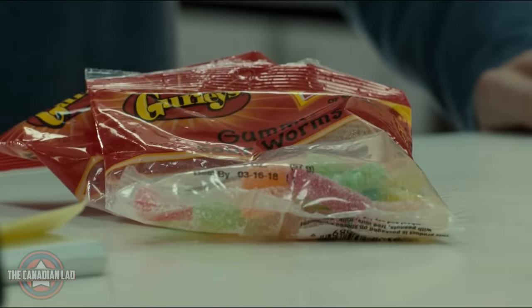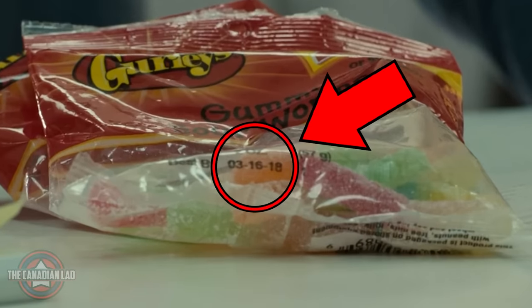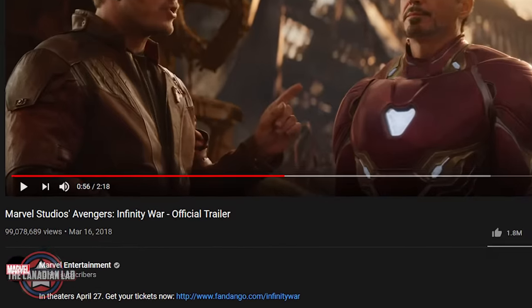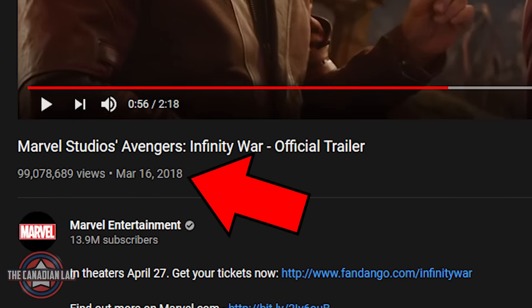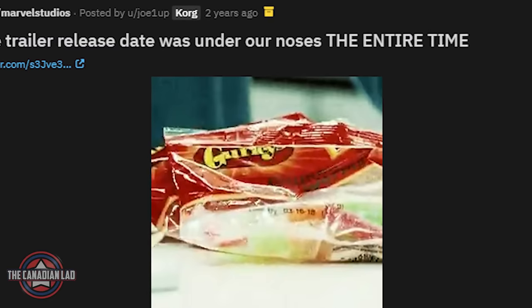Number 12. At the beginning of the film, Peter buys a pack of gummies from Mr. Delmar's. Notice the expiry date says March 16th, 2018 — which is exactly when the first trailer of Infinity War was released on YouTube. Thanks to Joe for spotting this amazing little detail.